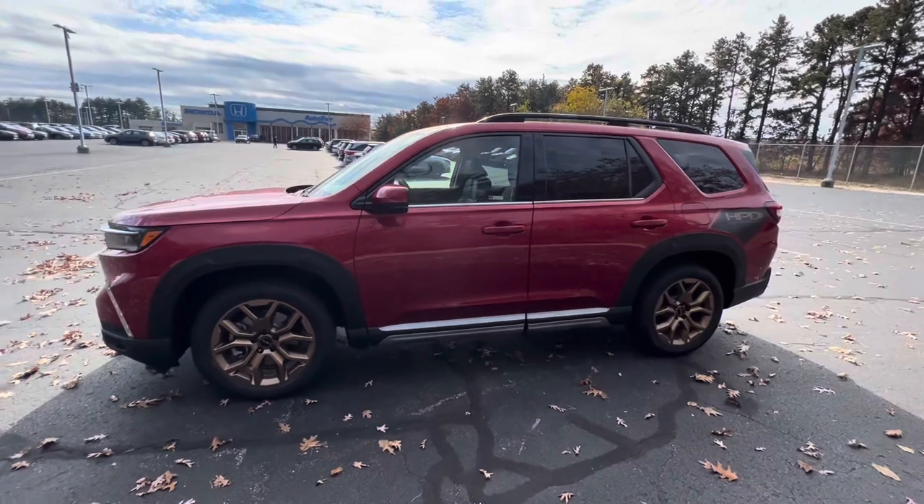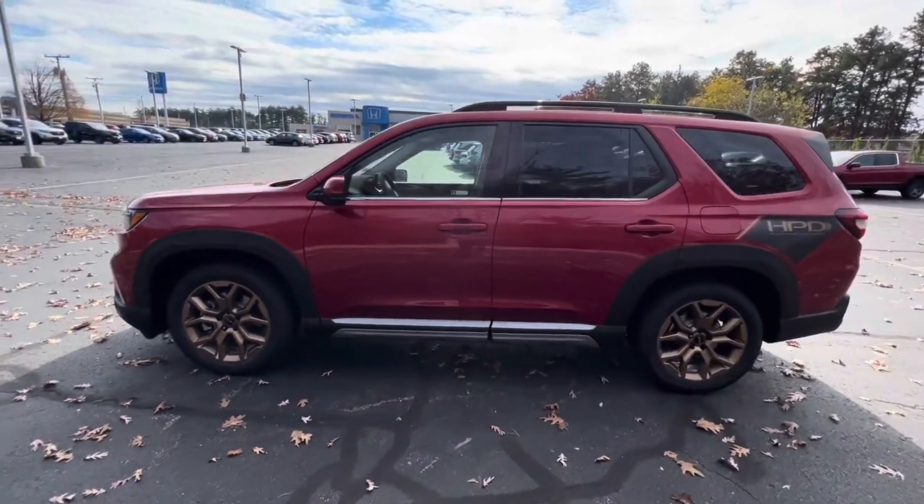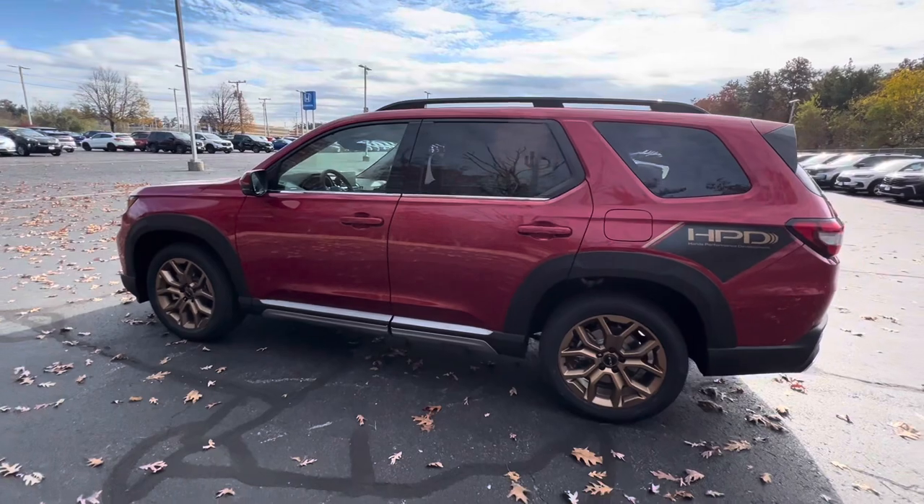And that is a look at the 2024 Honda Pilot all-wheel drive Touring Edition with the HPD package. Thanks for watching.